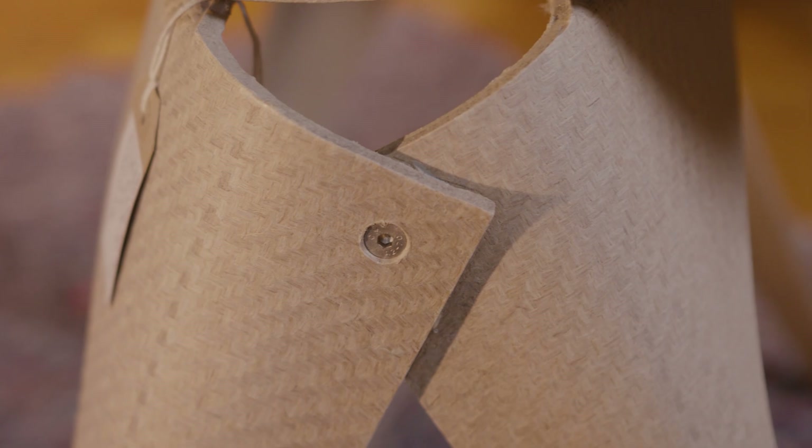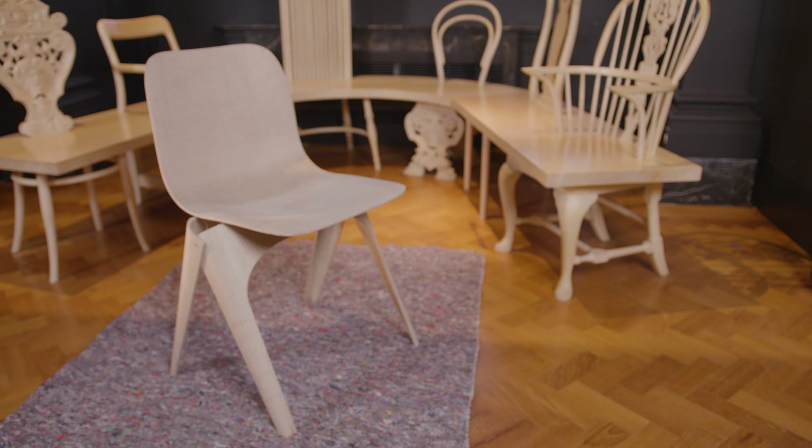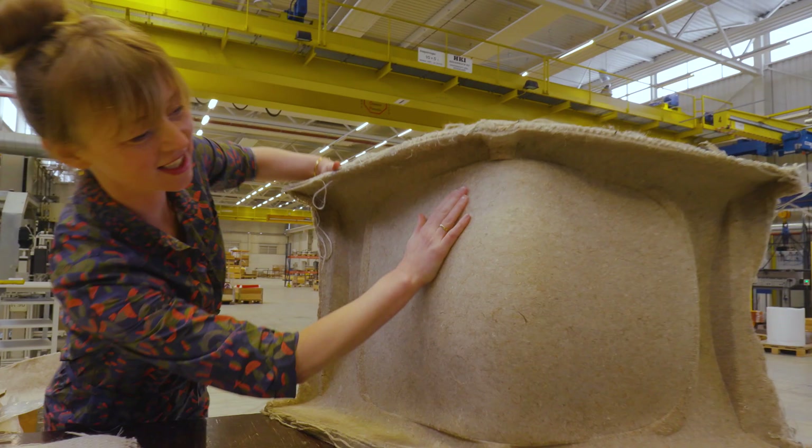The furniture industry is increasingly aware of the impact it has on the environment. Starting from the desire to work with local materials, Christine set out on a research journey that took many years. It shows the importance of a careful and considered approach to making — something we all need to take into consideration when making sustainable furniture and products.